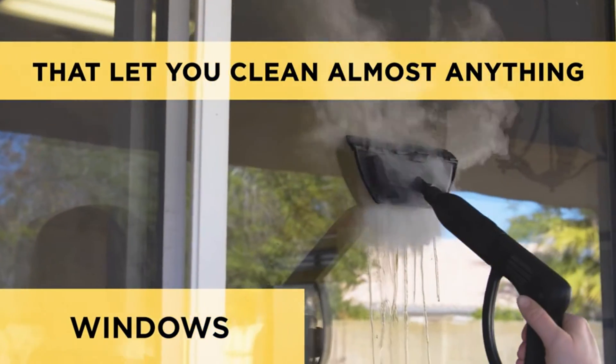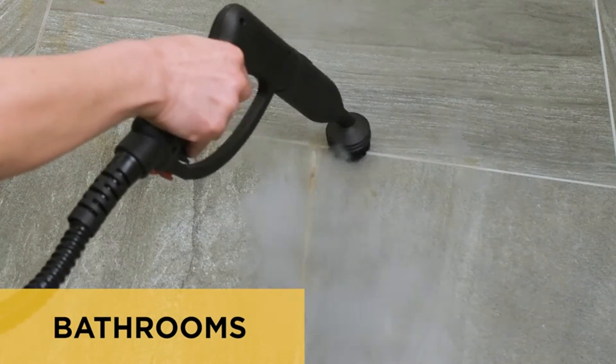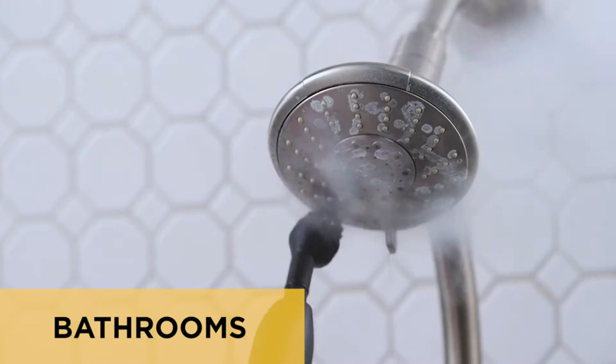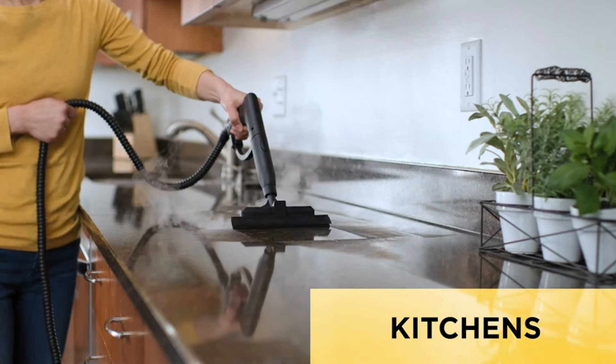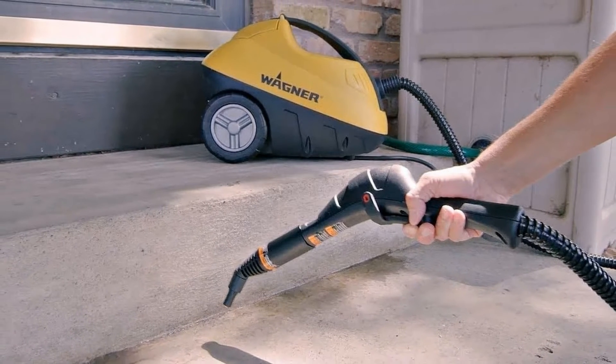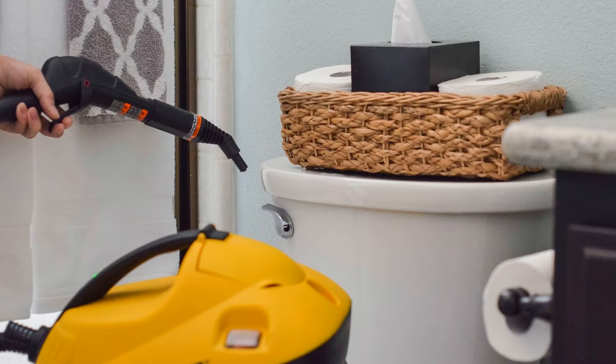This multi-purpose steam cleaner comes with an 11-piece accessory set including a jet nozzle, two extension wands, and a handy measuring cup to help you reach deep crevices or behind small spaces to remove stains. The tank holds up to 48 ounces of distilled water, giving you a lengthy running time of 45 continuous minutes.